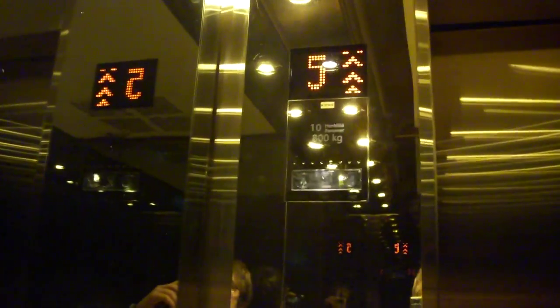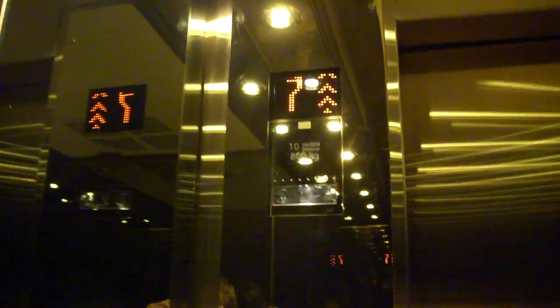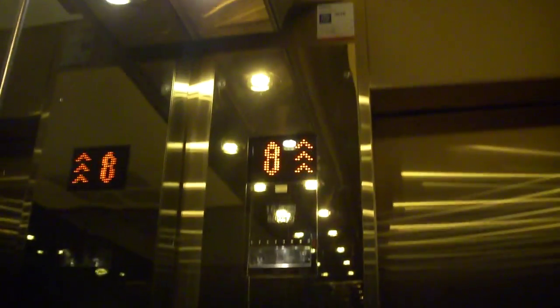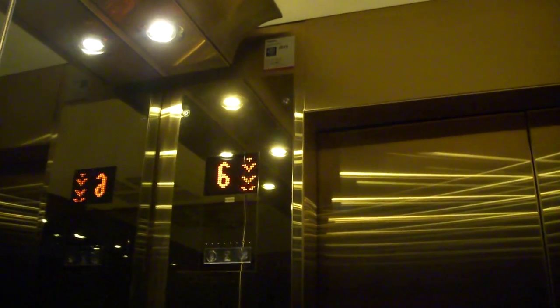It's a nice one, isn't it? I'm just gonna film it quickly because it's not very interesting. 8th floor. They had a lamp flicker here before.